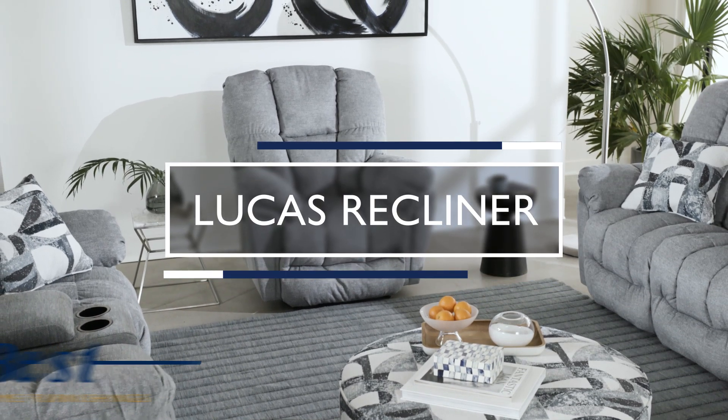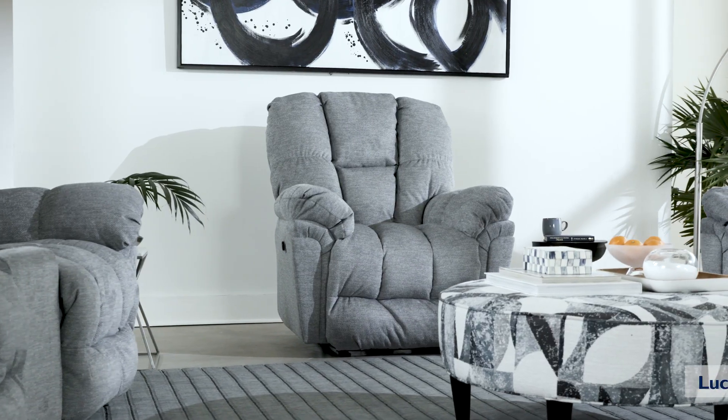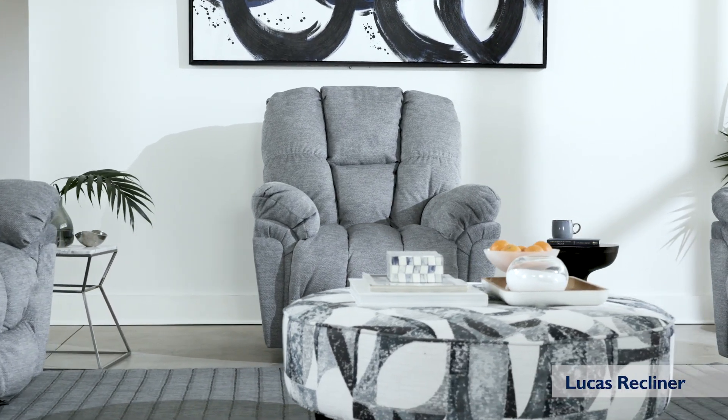The Lucas Recliner has everything you want from the best seat in the house: softness, support, style, and functionality.